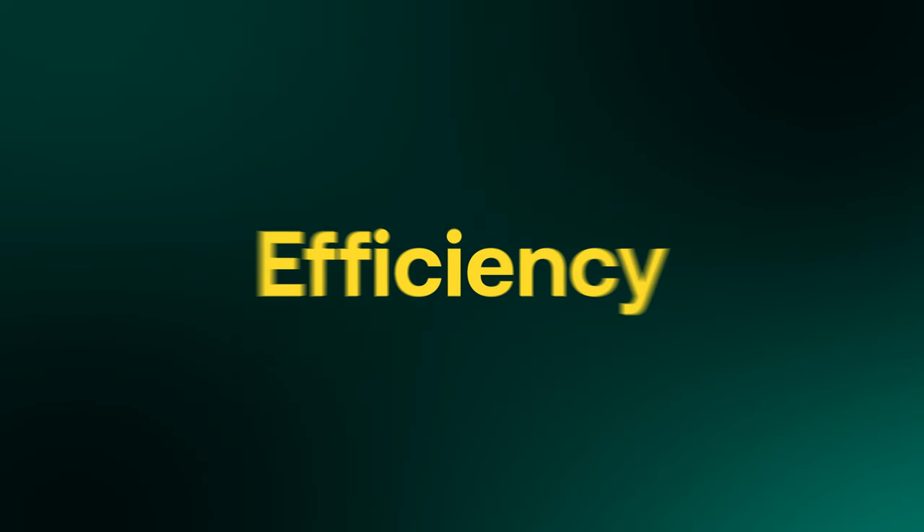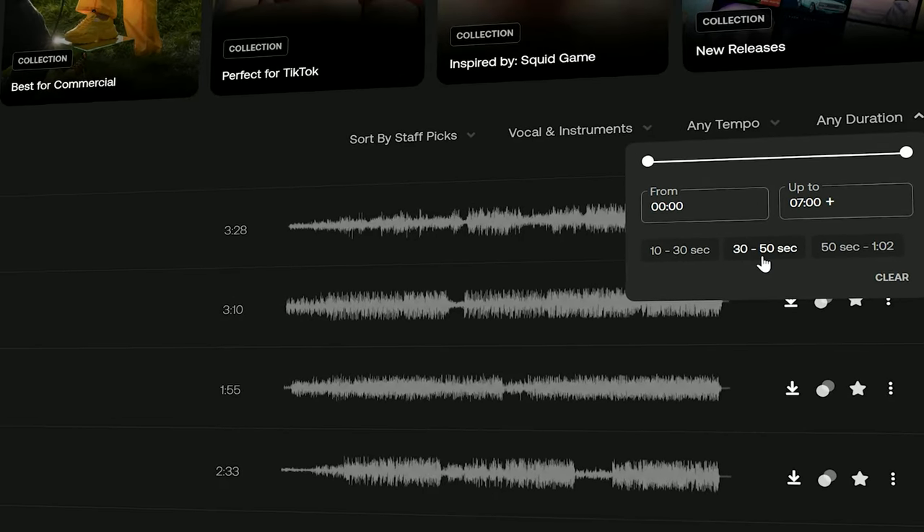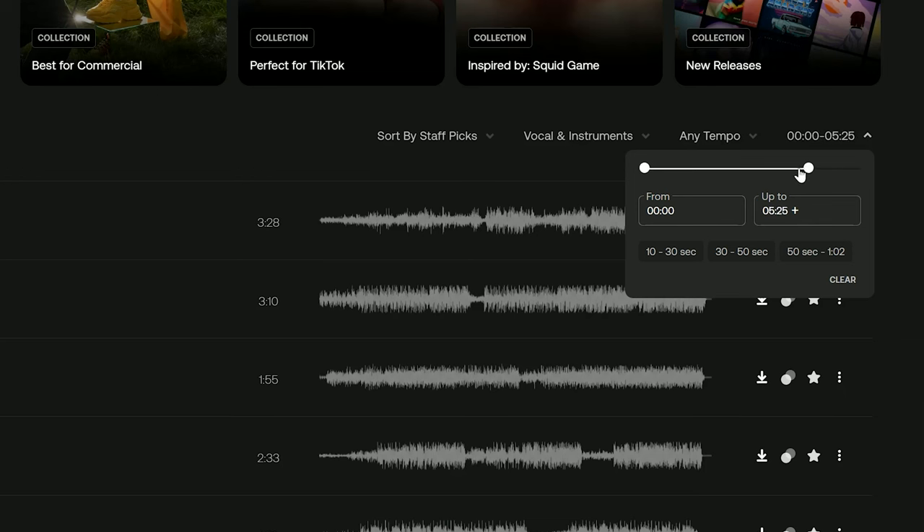Moving on to the next category: efficiency. Starting with the duration filter. Now you have three buttons that filter songs between 10 to 30 seconds, 30 to 50 seconds, and 50 to a minute and two seconds. You can also set the duration manually with the 'from' and 'up to' boxes.